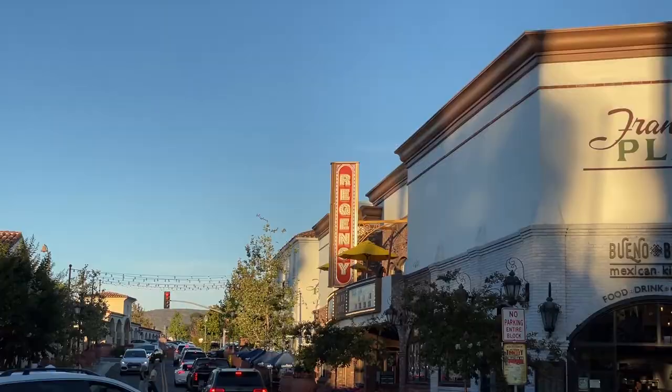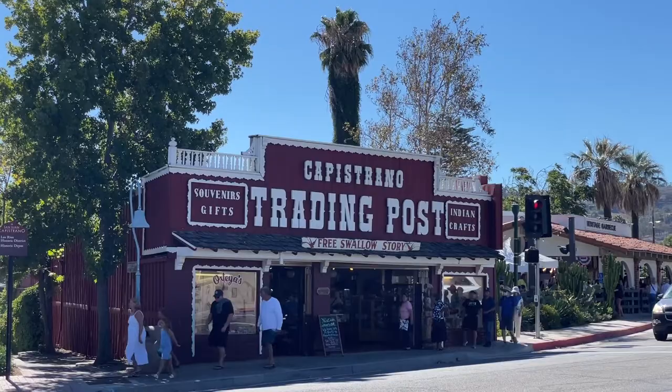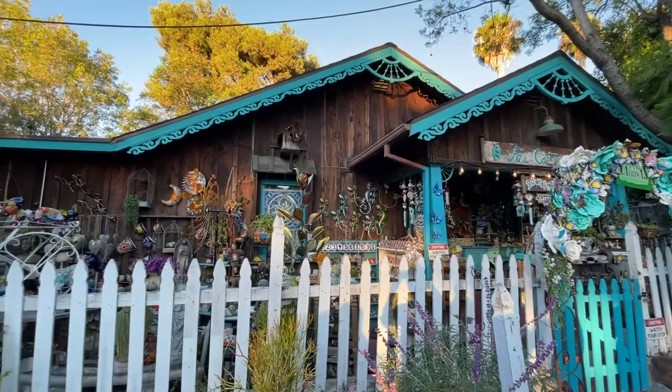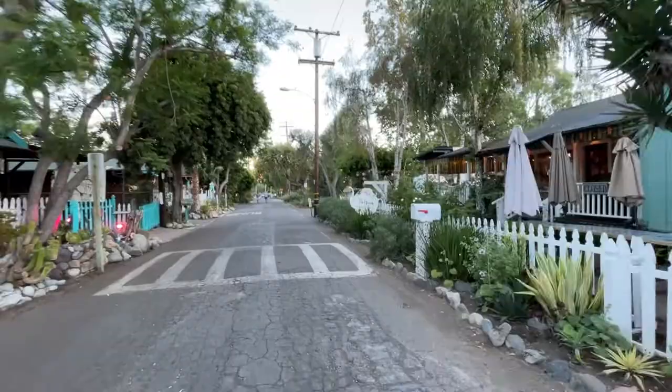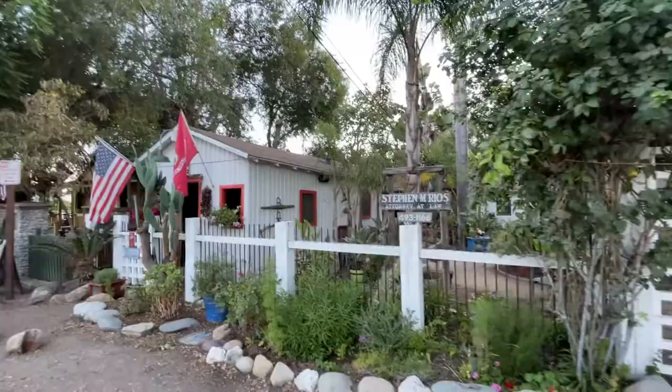Mayfield is a popular brunch spot right up the street from the station. Across the tracks from the downtown of San Juan Capistrano is the Los Rios Historic District. This street is charming with small shops and cafes. We walked through later in the evening after everything closed, so I'll be sure to come back and check it out earlier in the day.